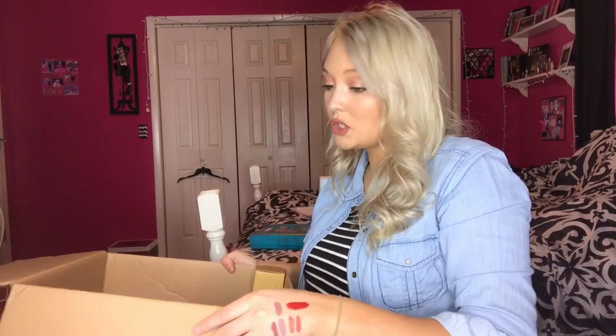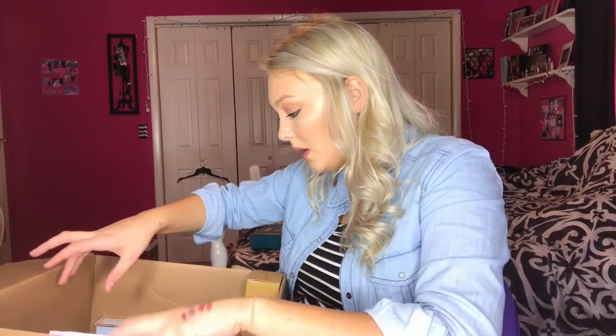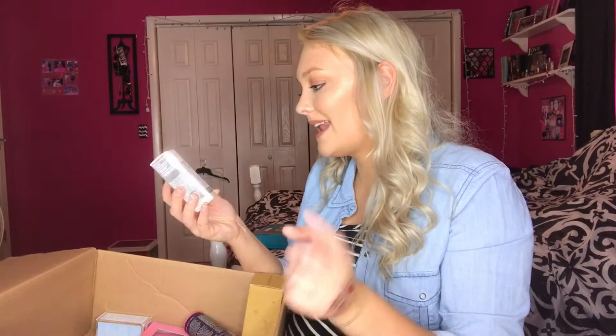Moving on to skincare — this is probably what I bought the most of. First is the IT Cosmetics Bye Bye Lines serum, an advanced anti-aging wrinkle-smoothing concentrate. I heard from YouTuber Shelby Wilson that she used it for about a month and it took away her forehead lines. I have really bad fine lines under my eyes so I'm hoping it works.